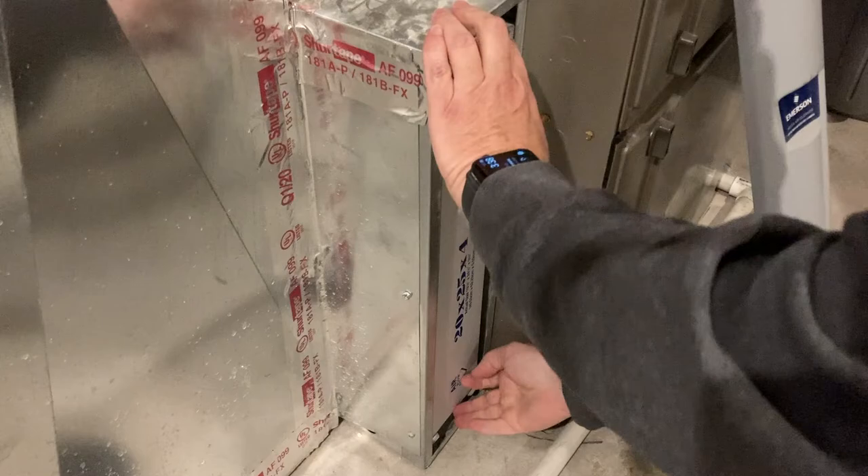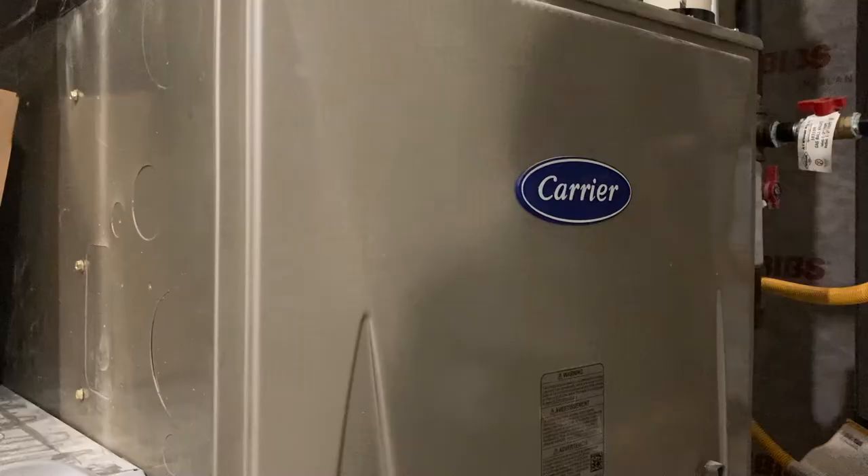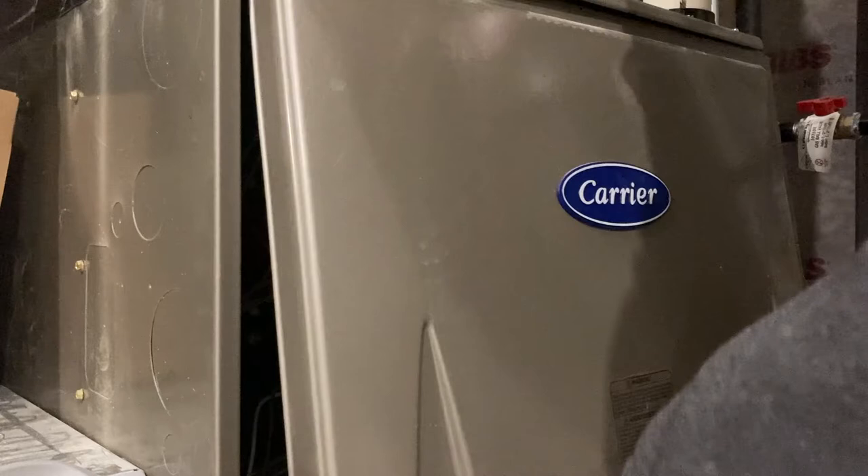Now let's head inside for a few interior tips. The workhorse during the winter is going to be your heating system, so let's start with replacing the filter on your furnace. Consider having a heating professional check and clean your heating system to ensure optimal performance and discover minor problems before they turn into costly repairs. Clean the ducts to increase efficiency as well as reduce household dust to provide relief for those with respiratory problems.